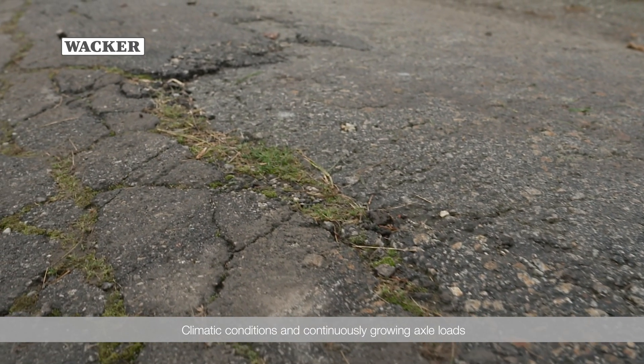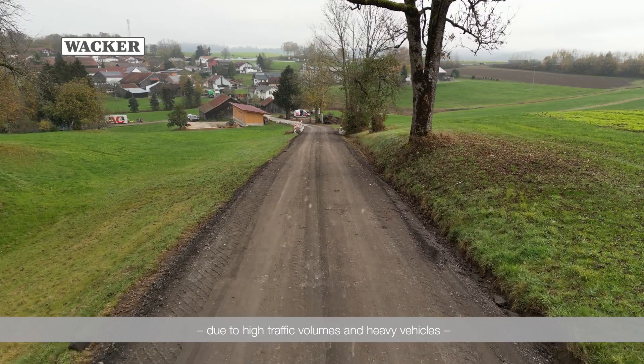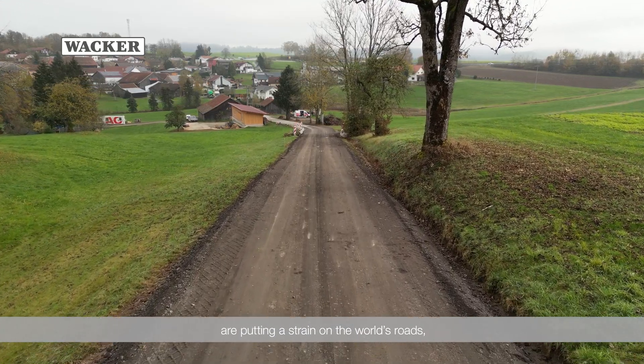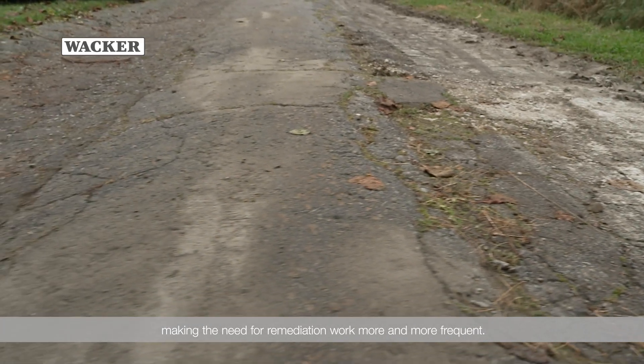Climate conditions and continuously growing axle loads due to high traffic volumes and heavy vehicles are putting a strain on the world's roads, making the need for remediation work more and more frequent.